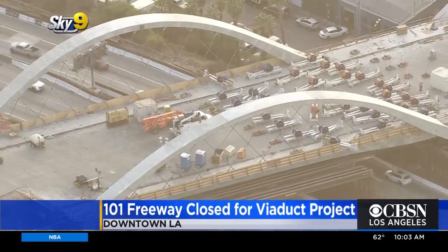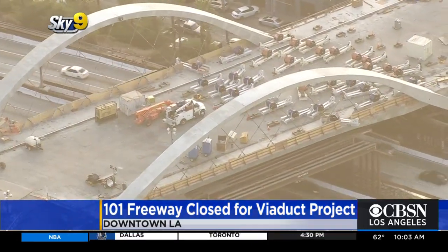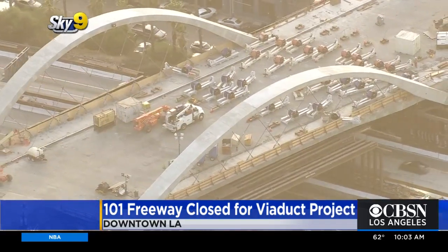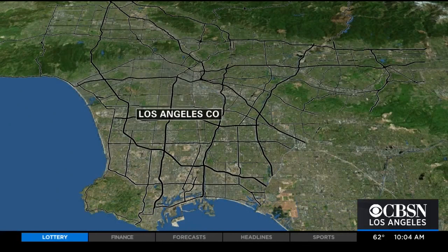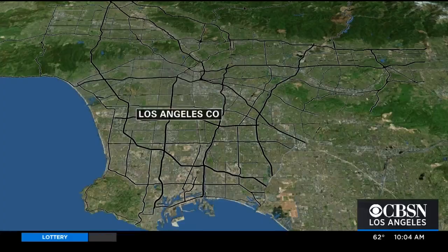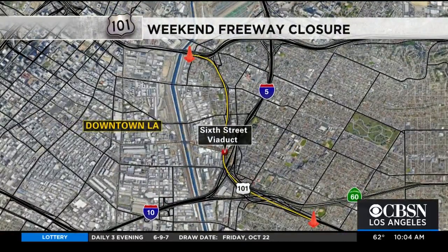For folks who are trying to get around this area, I want to show you the map because it does have the closures here, going from the 10 freeway all the way to the 5/10/101 interchange. There is quite a section of downtown where you cannot drive on the 101, and you want to make sure you find an alternate route — you can do that through the freeways or through the side streets. This is a 41-hour closure. It started at 10 p.m. on Friday night and runs until 3 p.m. on Sunday.